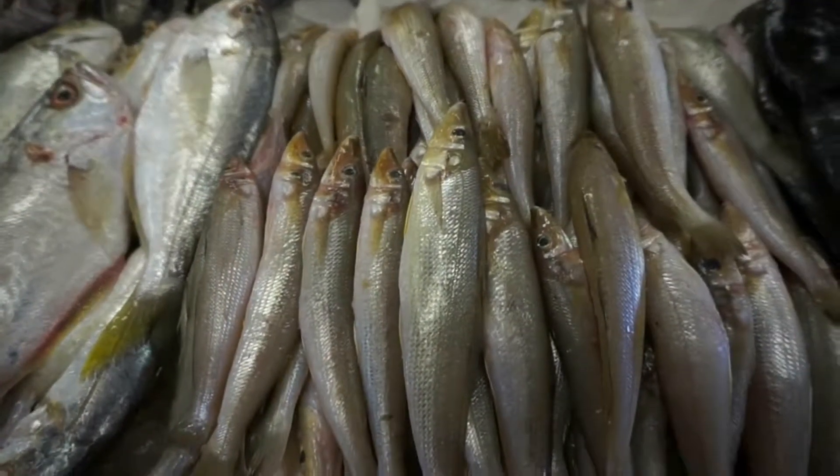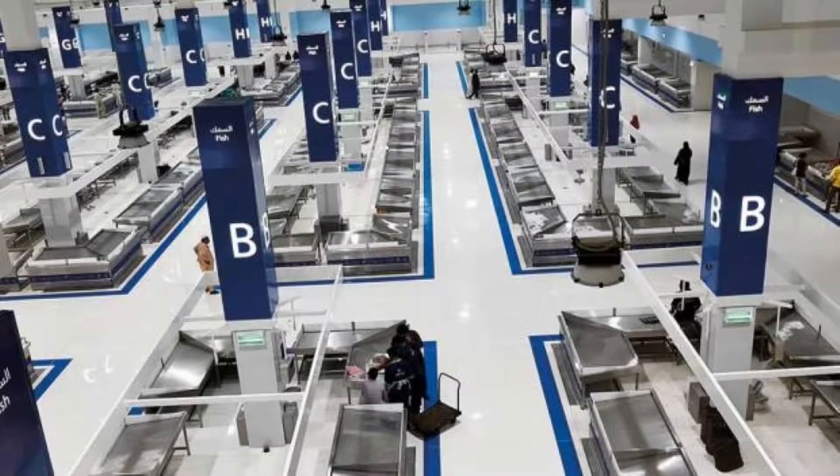And here I am in 2019. In the new fish market — it is a completely different experience, but it was a great one. Now let's go! Come and join me to the new fish market of Dubai.